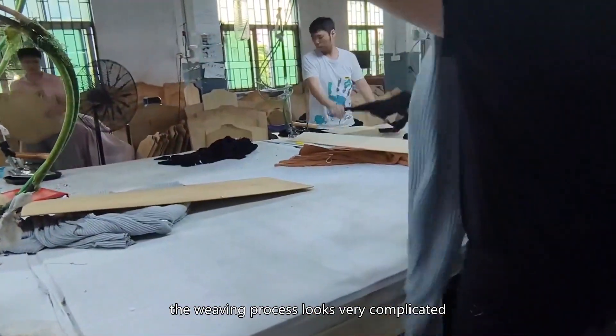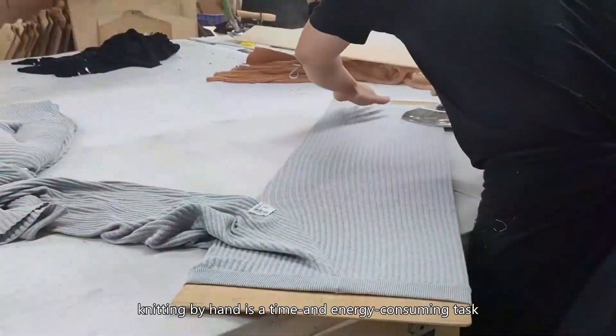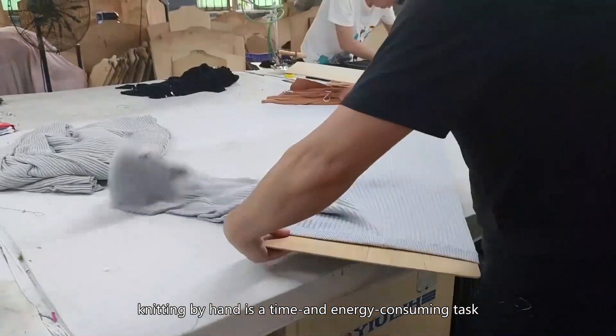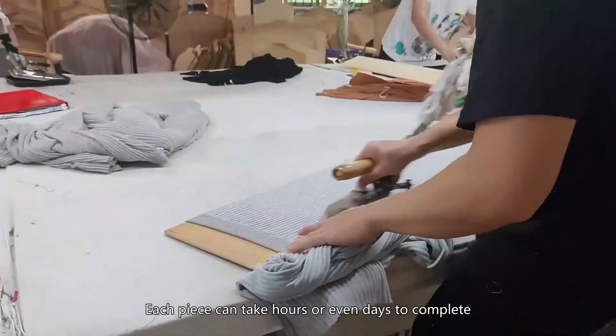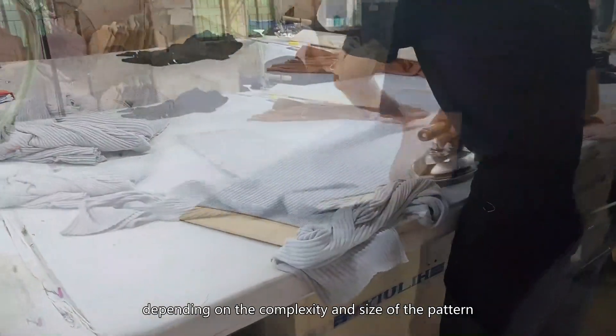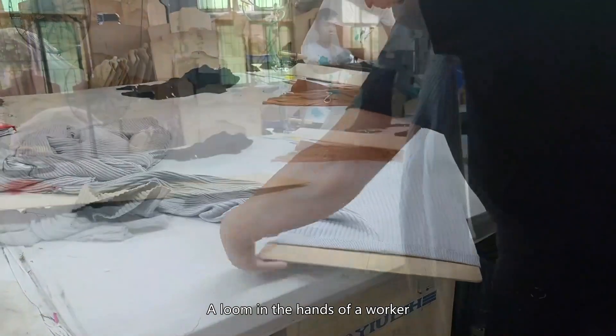Workers use a loom to weave yarn into fabric. The weaving process looks very complicated — how long does it take? Knitting by hand is a time- and energy-consuming task. Each piece can take hours or even days to complete, depending on the complexity and size of the pattern.